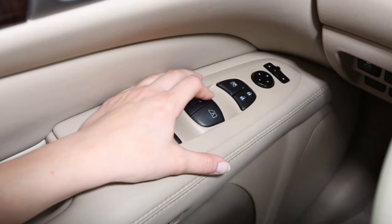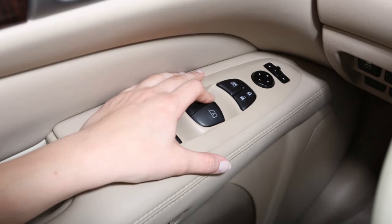To stop the opening or closing at any point, push or pull the switch in the opposite direction.